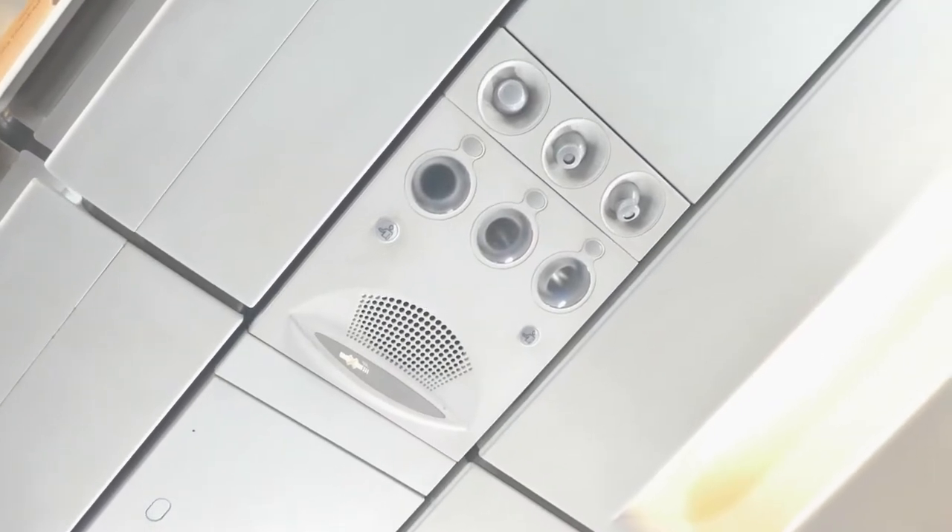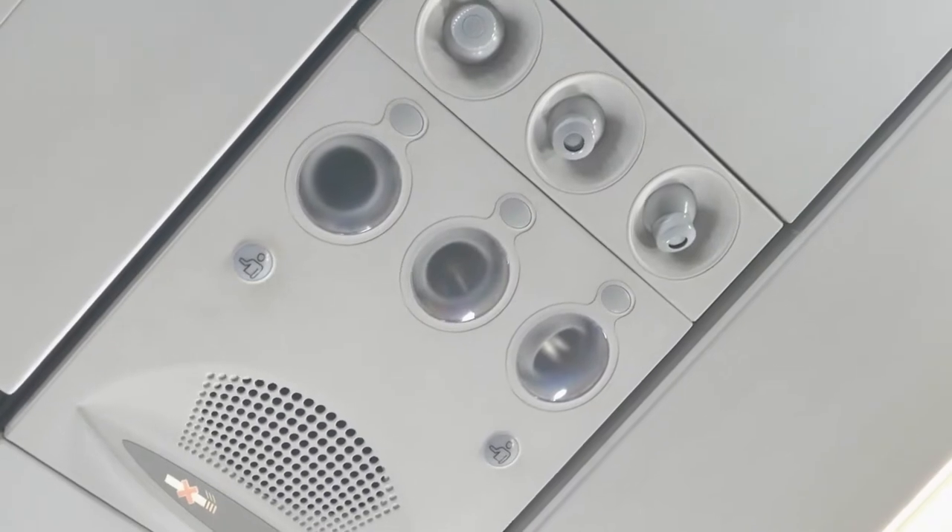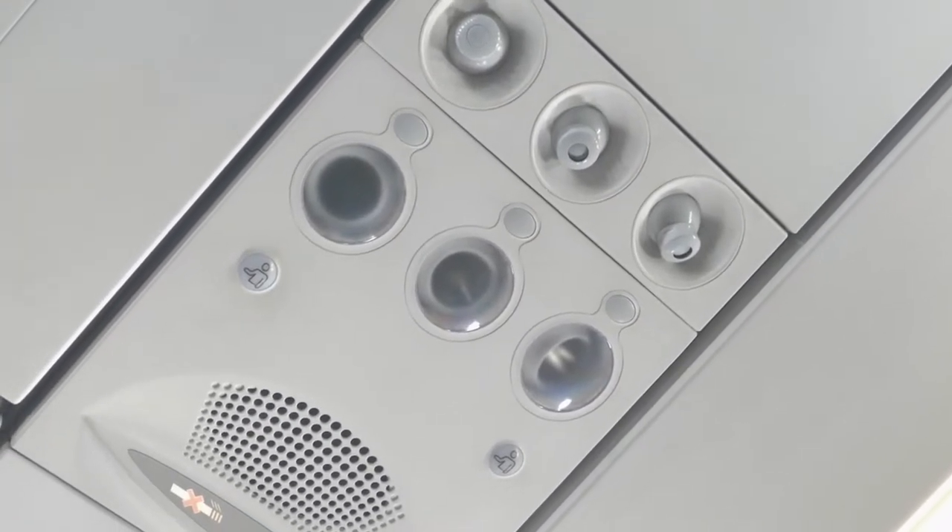Here is the overhead above the seat. You can see there's aircon, lights, speakers, and the seatbelt sign and no smoking sign.